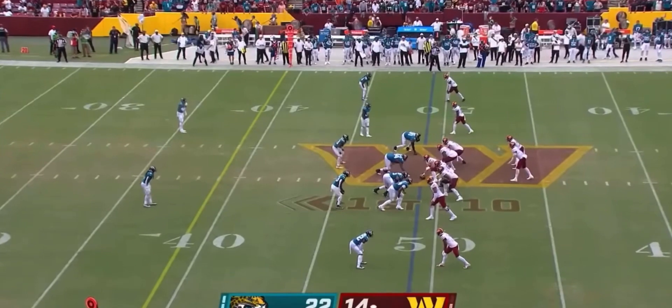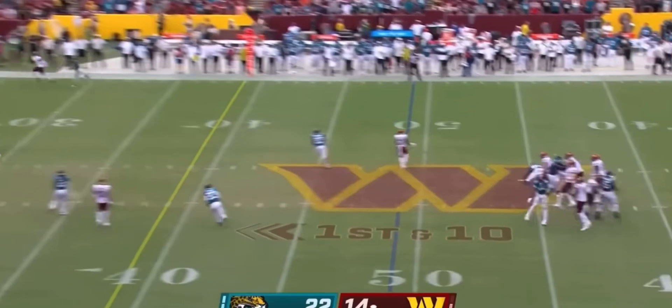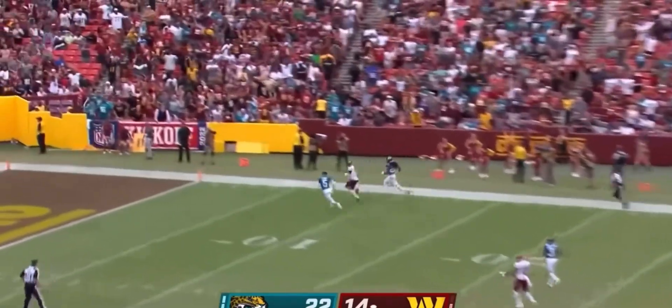Once again, an injury-plagued season last year — he only got into six games. Wentz drops back, gets rid of it. Sideline throw, he's got Terry McLaurin.